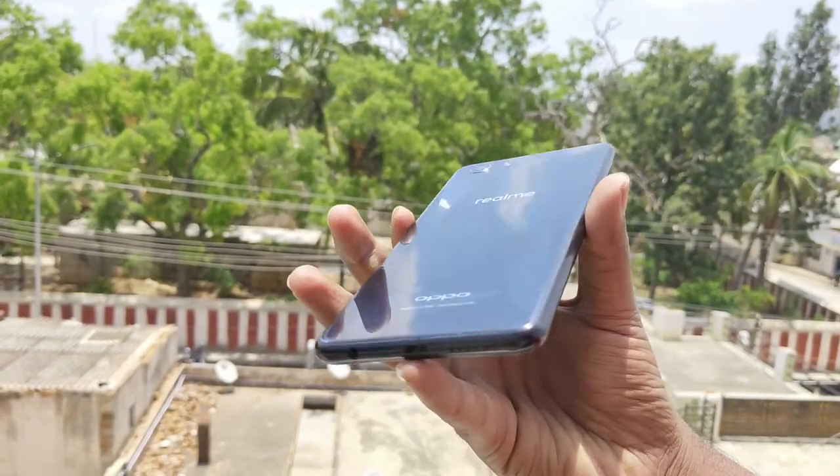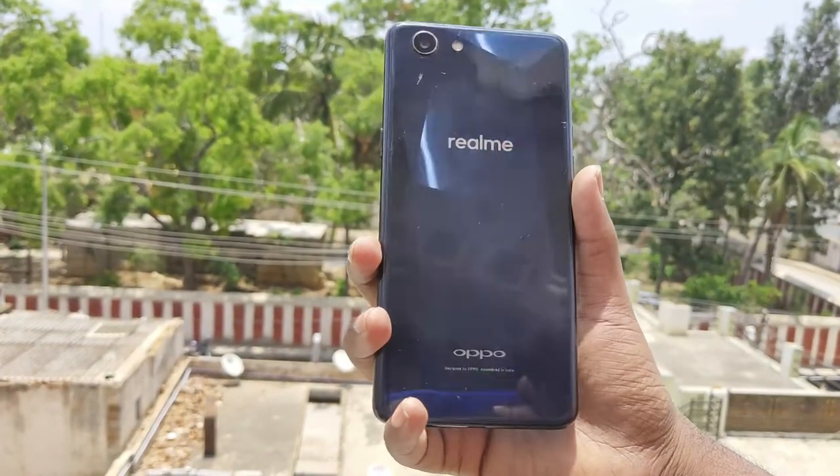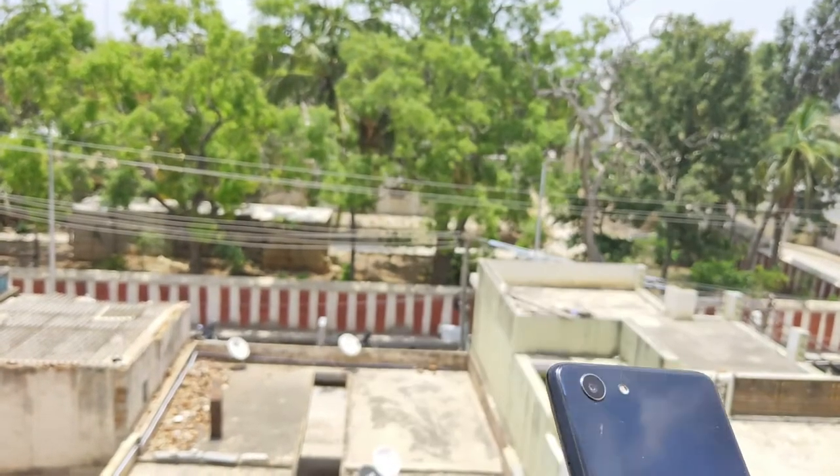The third and important plastic con is heat dissipation. Plastic is a bad conductor of heat, so it absorbs and retains heat from the battery and processor. This can cause the phone to get hot during heavy use, which is a notable disadvantage of plastic-body smartphones.